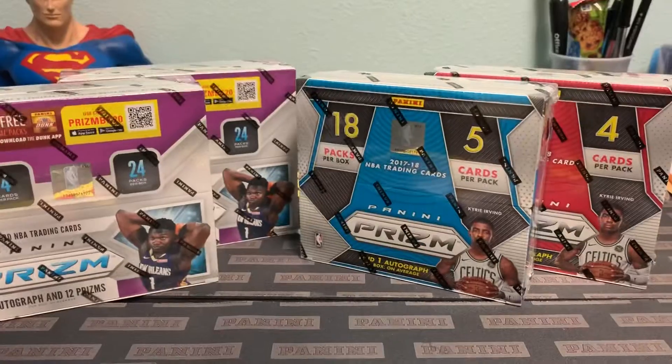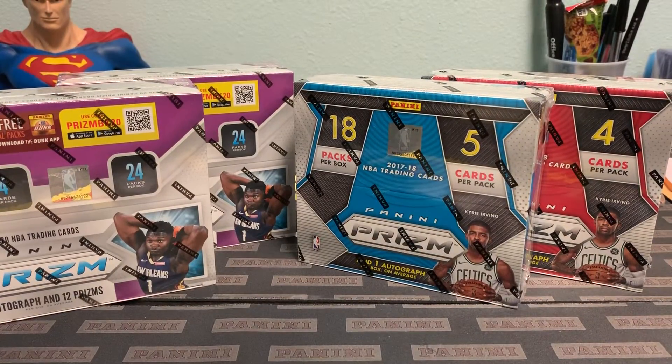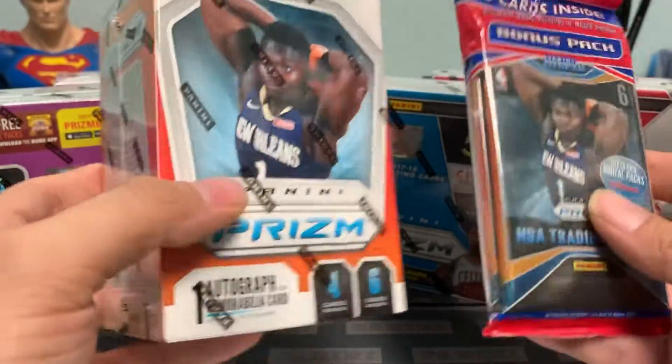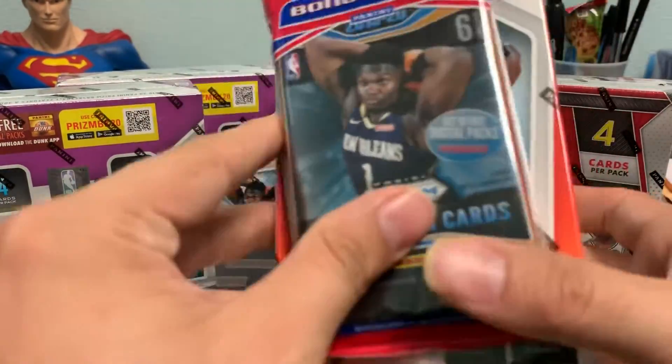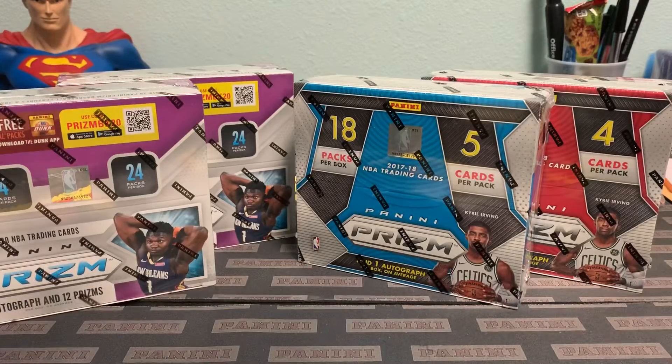Also, if you purchase a spot, I'm going to break some additional boxes that I went ahead and purchased myself. These will also be included in the break at no additional charge — those will be broken first, and then we break the main boxes.